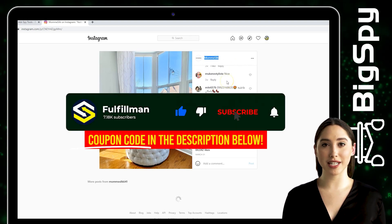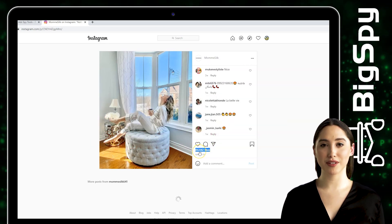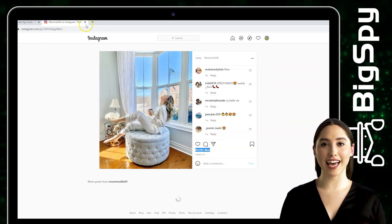That's all for this video. Don't forget to click the Subscribe button and also hit the notification bell to keep you updated for more upcoming informative videos about product research and more. Thank you all for watching and have a great day.